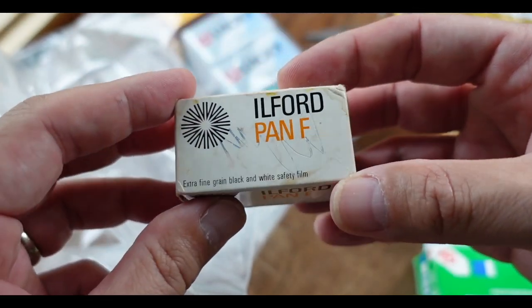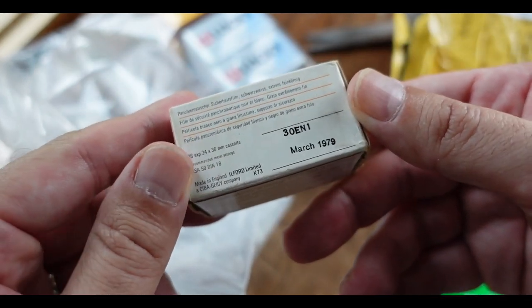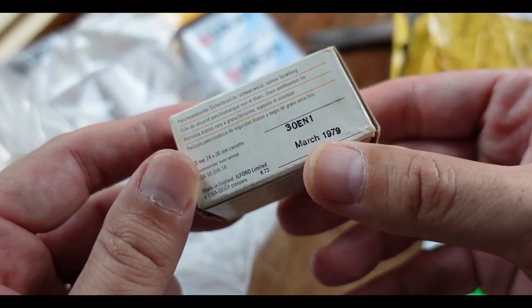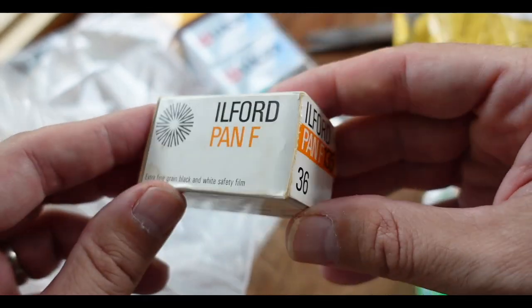Ilford Pan F. Extra fine-grained black-and-white safety film. Spires. This one, March 1979. Look at that package. Awesome.